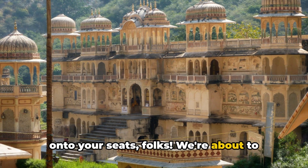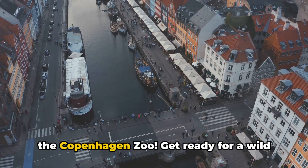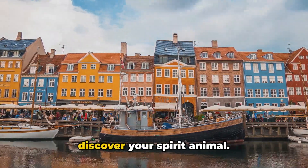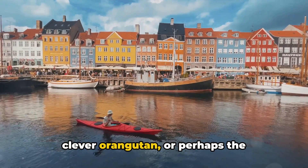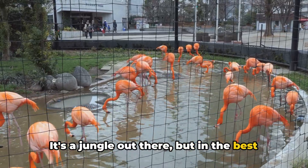Hold onto your seats, folks — we're about to reveal the number 1 must-visit spot in Copenhagen. And the crown goes to... the Copenhagen Zoo! Get ready for a wild ride. This isn't just any zoo — it's the place where you might just discover your spirit animal. Maybe it's the majestic lion, the clever orangutan, or perhaps the flamboyant flamingo, always ready for a party. It's a jungle out there, but in the best possible way.